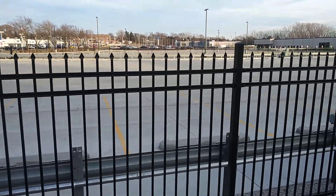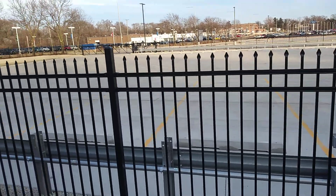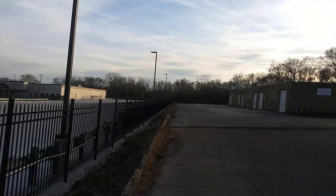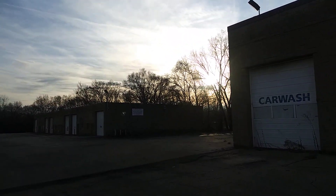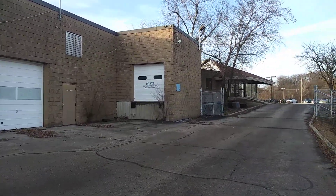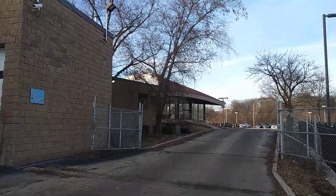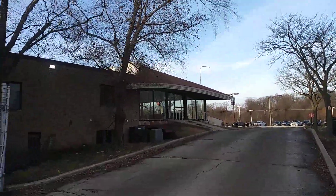Wow, that is the cleanest parking lot I have ever seen. Looks like nobody's even driven on it. Let's go back around the other way here. It's a bigger complex than I thought.